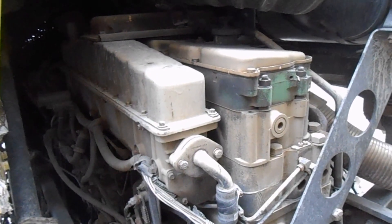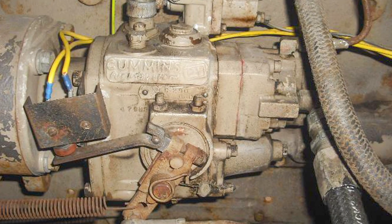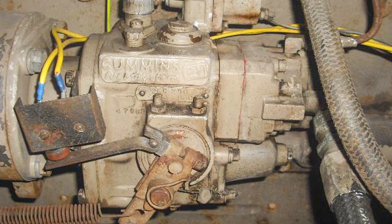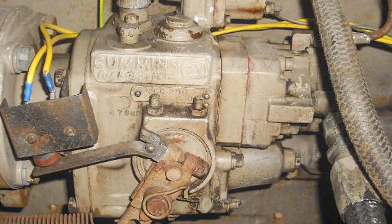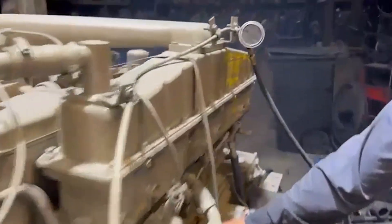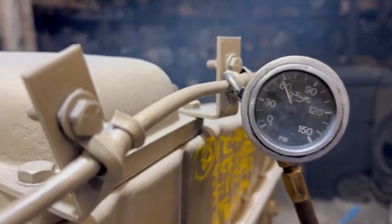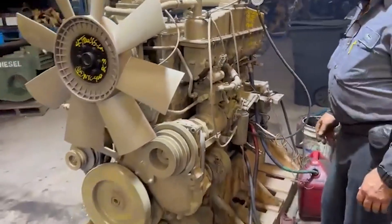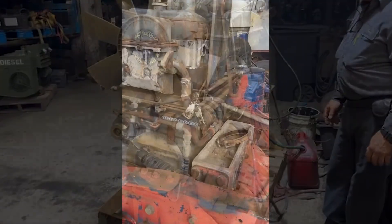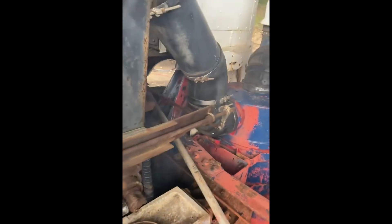The Big Cam fuel system was the quiet revolution behind the engine's power. By redesigning how the camshaft actuated the injectors, Cummins reduced parasitic drag under partial load and returned horsepower to the wheels instead of wasting it inside the block. Without the blower Detroit relied on, the Cummins engine no longer sacrificed efficiency just to breathe. Heat stayed under control, the pistons lived longer, and rebuild intervals stretched further than Detroit could promise.